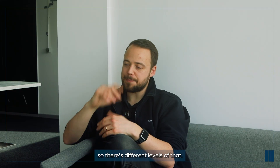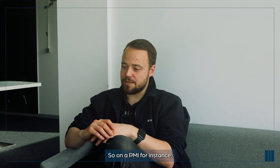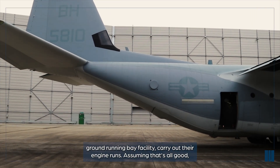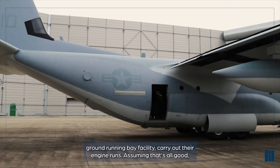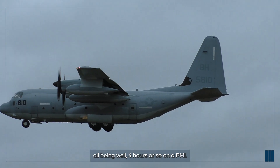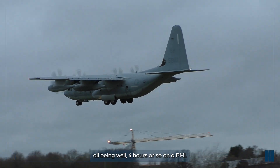That will govern what profile they do their flight at - there are different levels of that. On a PMI, for instance, the crew will be expected to go to our ground running bay facility, carry out engine ground runs, then we'll get to flight testing. They'll be in the air four hours or so on a PMI.